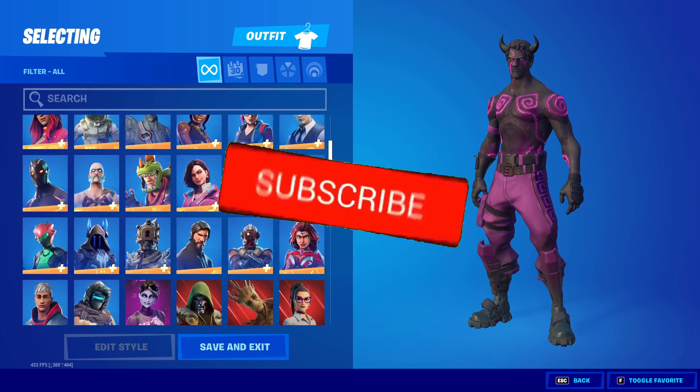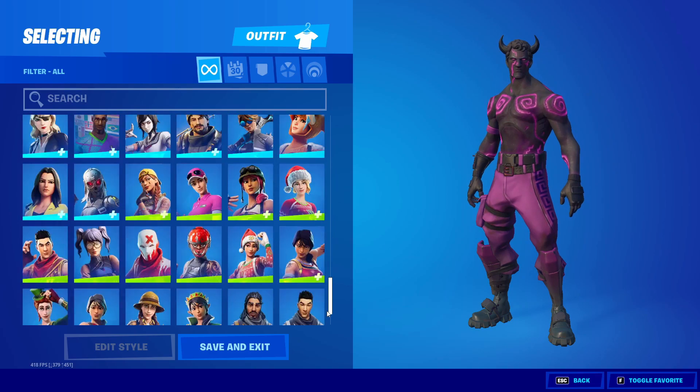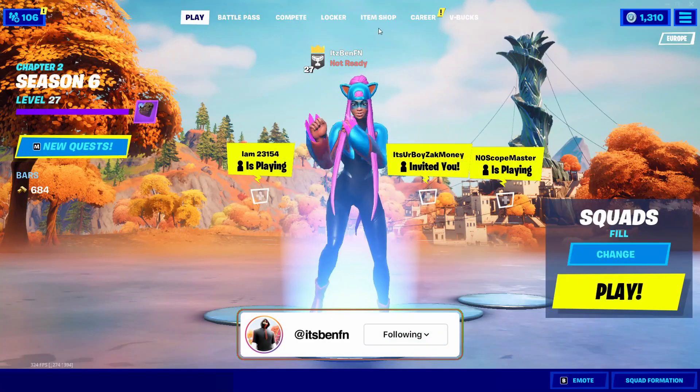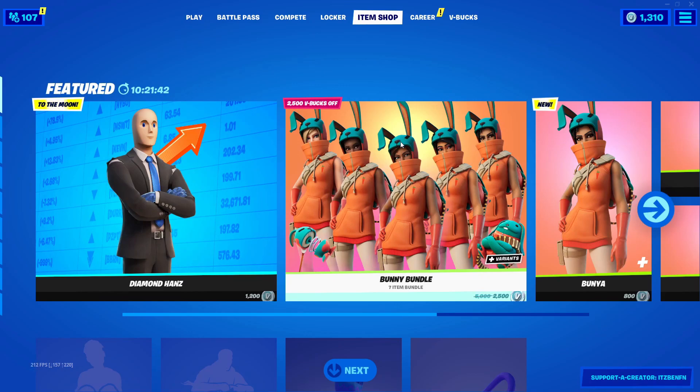Welcome back to a brand new video on the channel. In today's video we're going to be talking about the Harley Quinn skin return release date in the Fortnite item shop.